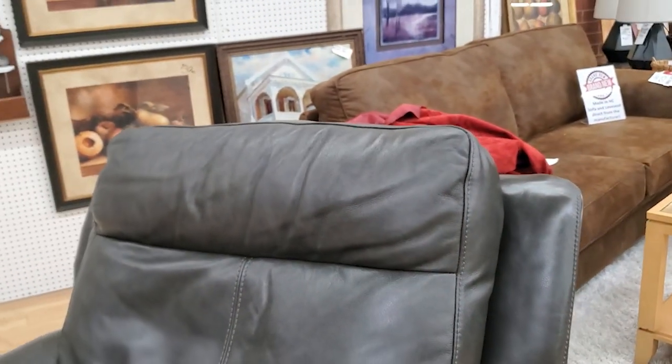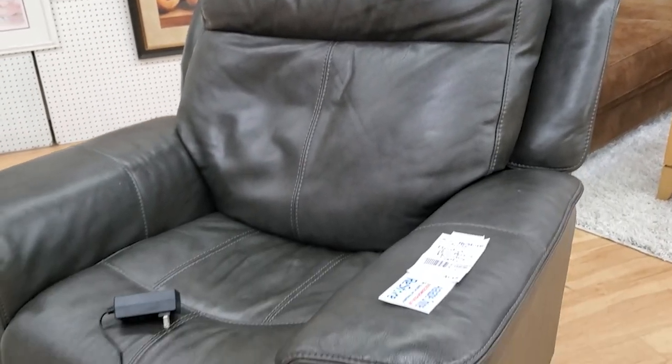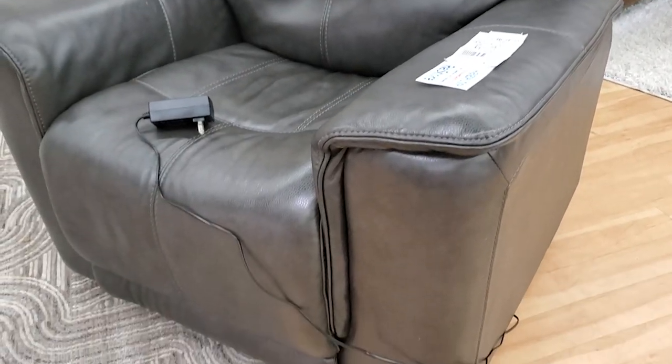And I love this recliner — this is actually a motion recliner. It's leather, it was very soft. I'm not a proponent of chairs that stand you up unless you absolutely need it, but I thought this was a really beautiful recliner chair.